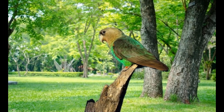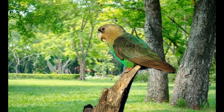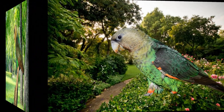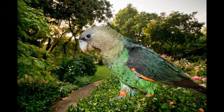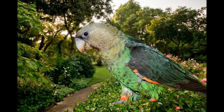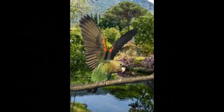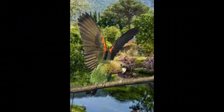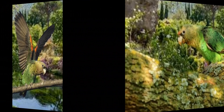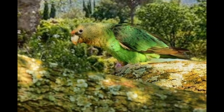In captivity, Cape Parrots can breed successfully with proper care and a suitable breeding environment. It is important to provide them with a spacious and secure nesting box, as well as a nutritious diet that includes calcium-rich foods to support egg production. Cape Parrots typically lay a clutch of 2 to 4 eggs, which are incubated for approximately 28 to 30 days. The chicks are born naked and helpless and are fed by both parents until they fledge and are able to feed themselves. It is important to provide the parents with a varied and nutritious diet during this time to ensure the health and growth of the chicks.